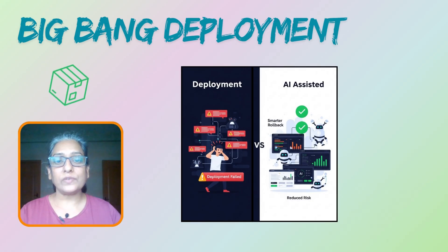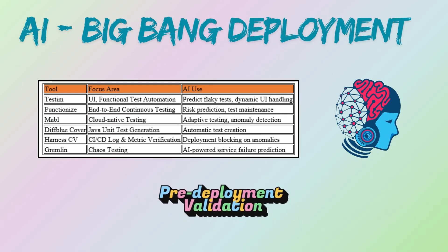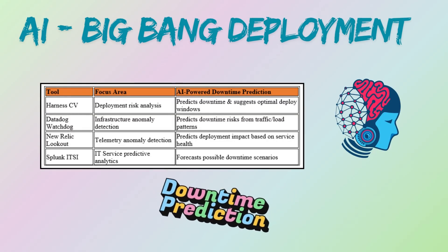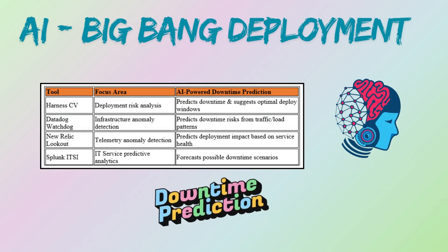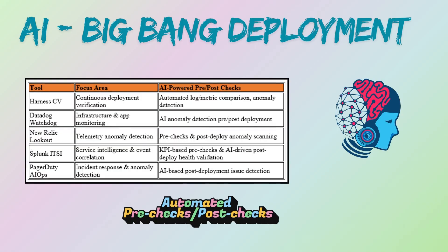In the AI era, we have smarter ways to handle deployments. While not directly used in the Big Bang process itself, AI can help in scenarios leading up to it. AI-powered testing tools can run extensive tests to significantly reduce the risk of failure. AI can analyze complexity and historical data to more accurately predict required downtime, and can automate pre- and post-deployment checks to ensure all systems are functioning correctly.